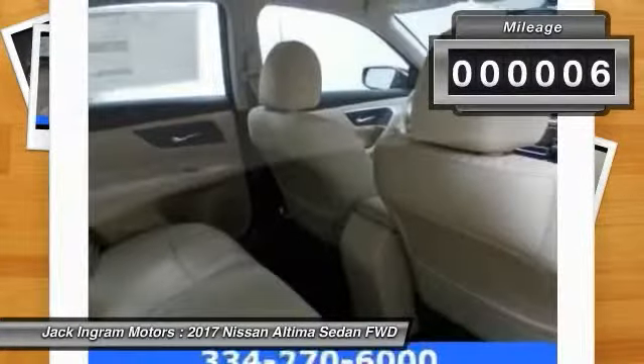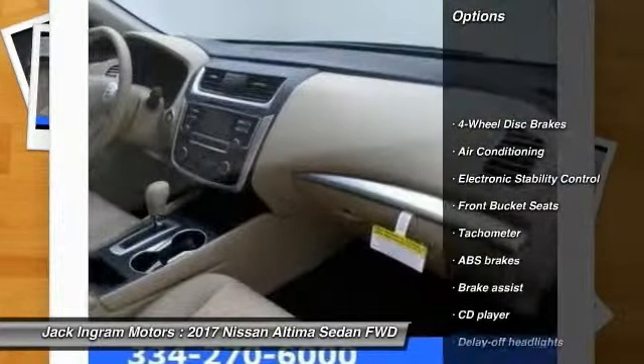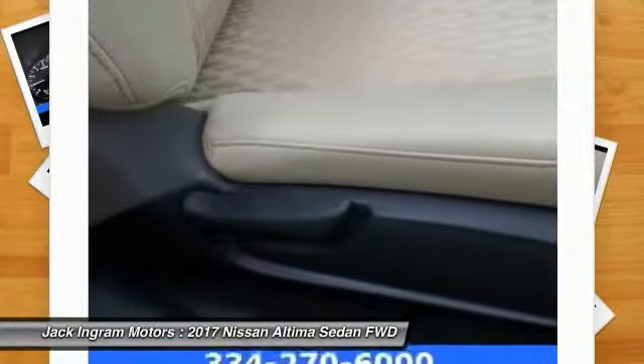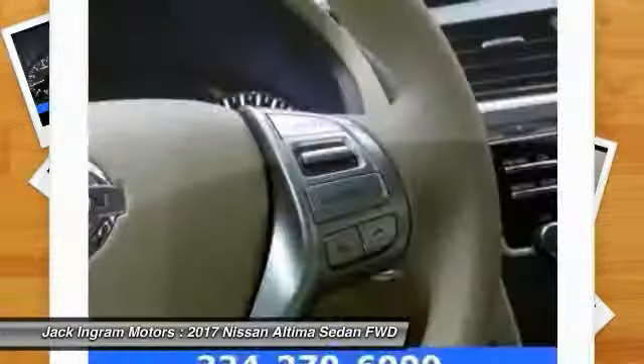This vehicle has less than 100 miles. Here are some of this vehicle's great options: traction control, dual airbags, air conditioning, power steering, four-wheel disc brakes, power windows, fog lights, electronic stability control, rear window defroster, security system.